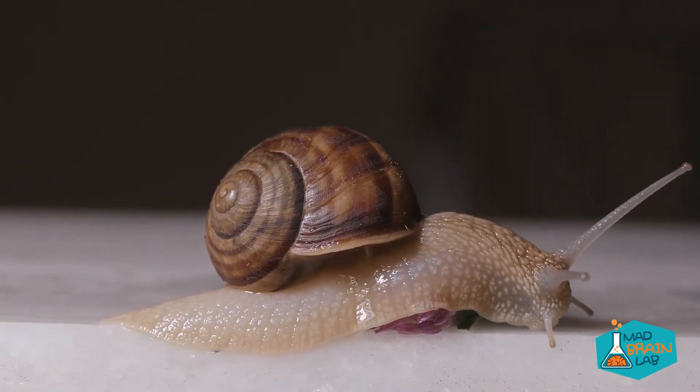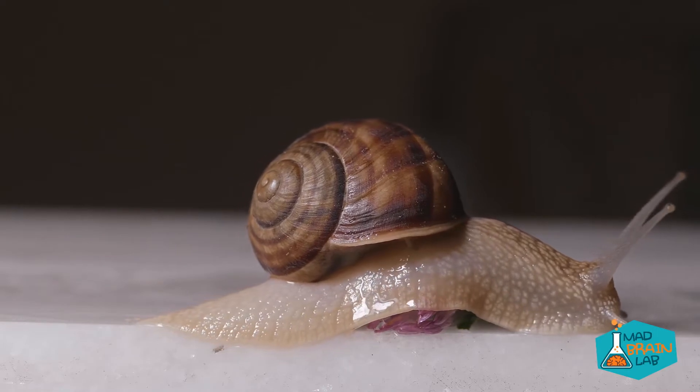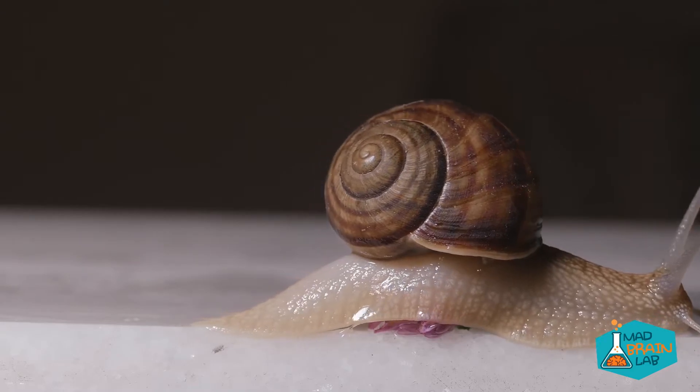Memory transfer between living creatures may sound like science fiction, but it just became a tested reality. Research has successfully transferred molecules from brain cells of trained snails into untrained snails, giving the untrained snails the trained snails' memories.